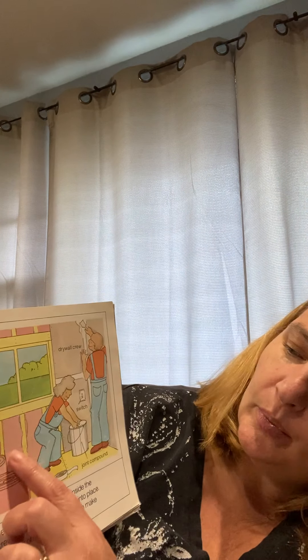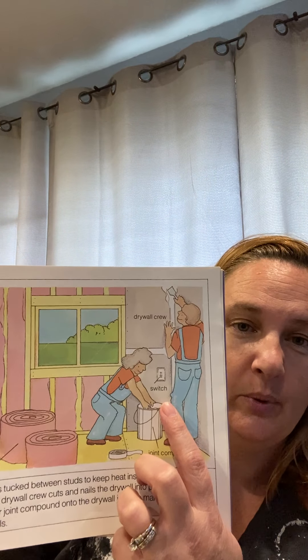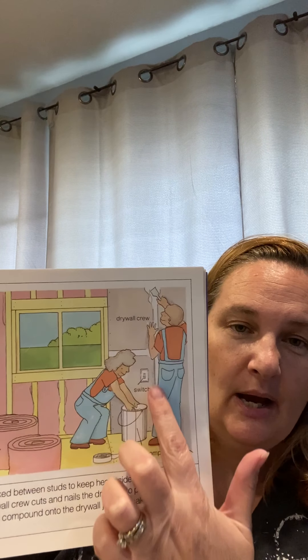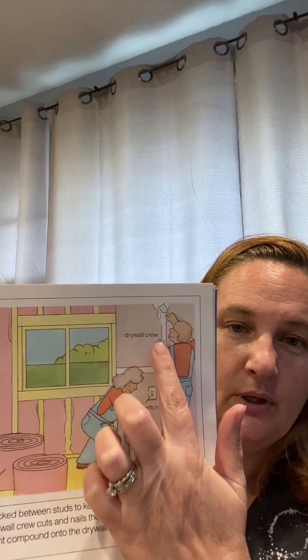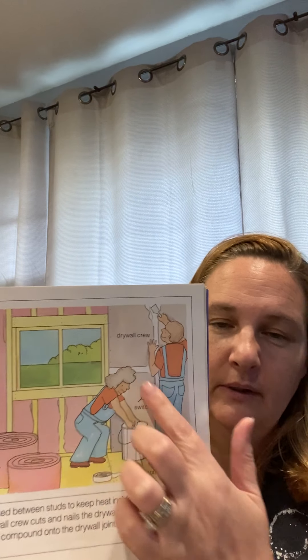Here they are putting the insulation on. Then someone is drywalling afterwards — this is the drywall. They have to patch tape down, and then they put special mud right there. It has to dry, and they have to sand it down. Then you do it again — let it dry and sand it down. And then if you need to do a third coat, you do.